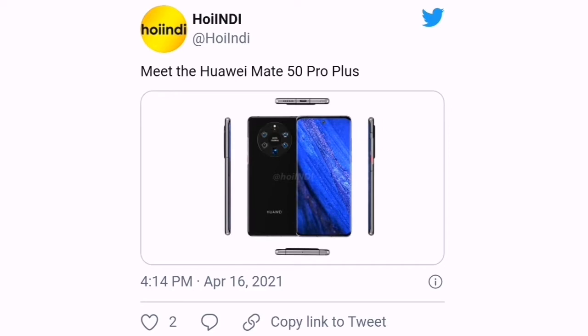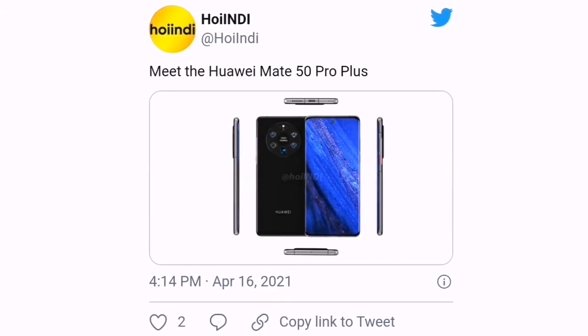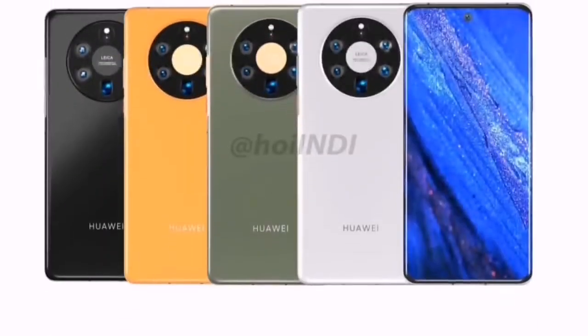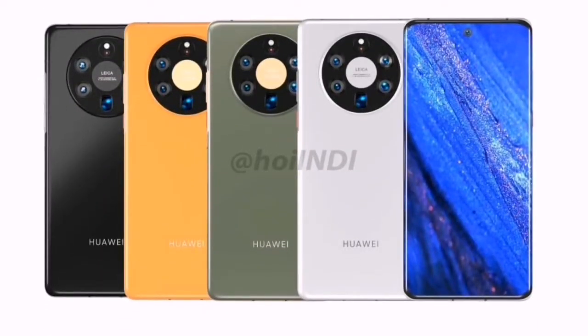Now, a well-known concept creator Hoi Indy has come up with a new lineup of renders of the Huawei Mate 50 Pro Plus model. These high-quality visuals show the phone with a big circular rear camera system and a single hole-punch display.